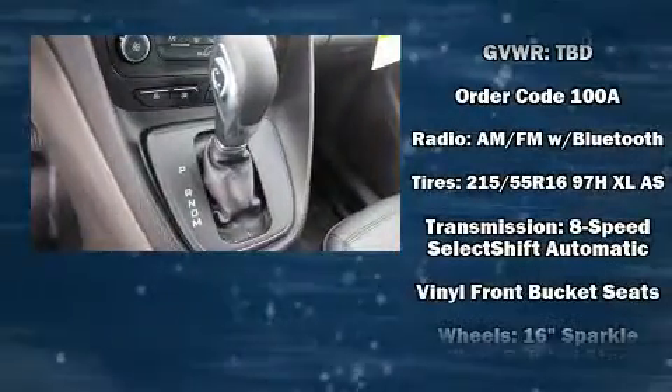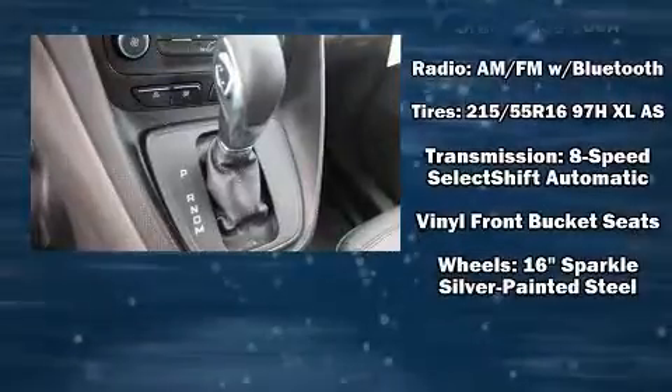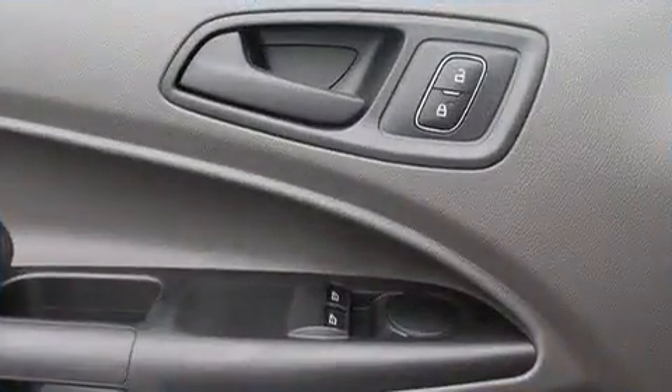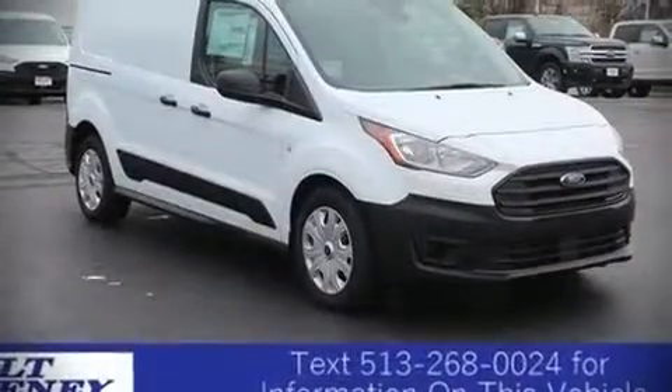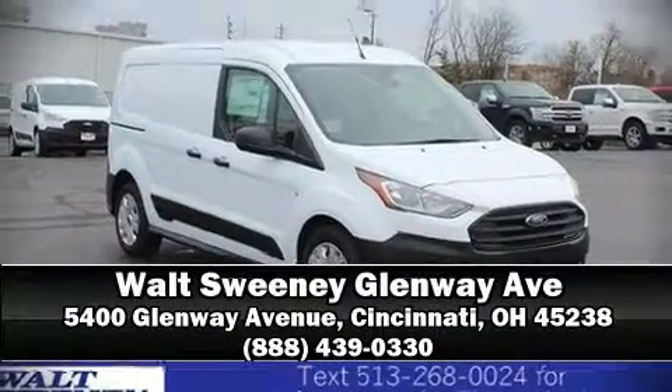Brake Assist technology provides extra pressure when applying the brakes. Our team is professional and we offer a no-pressure environment. Stop by our dealership or give us a call for more information.